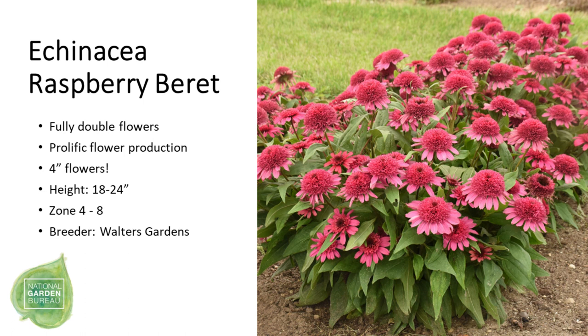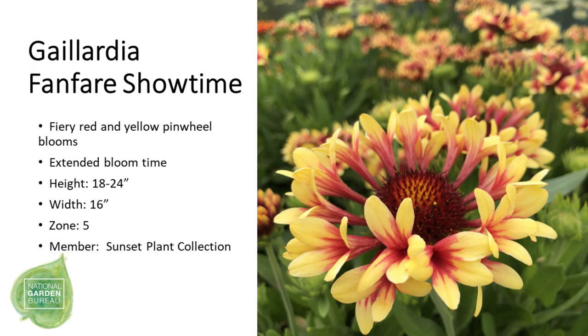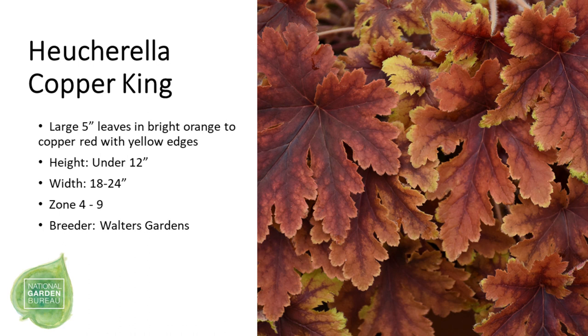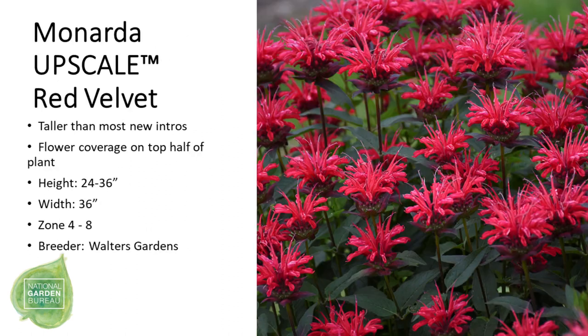Echinacea 'Raspberry Beret' features fully double flowers and is very prolific, with lots of blooms covering the plant. Another yellow Echinacea is from the Sombrero Poco series, slightly more compact than the rest of the Sombrero series. We have two Gaillardias: Fanfare Showtime, putting on a show with those blooms, and Spin Top Mango with vibrant colored blooms. Heliopsis 'Lunaroha' has a large number of orange-red flowers, and Heucherella 'Copper King' has very large leaves in varying fall color shades. Leucanthemum 'Carpet Angel Daisy' is an AAS winner and one of the first ground-cover Leucanthemums, followed by Monarda 'Upscale Red Velvet', a very apt name for that flower color.